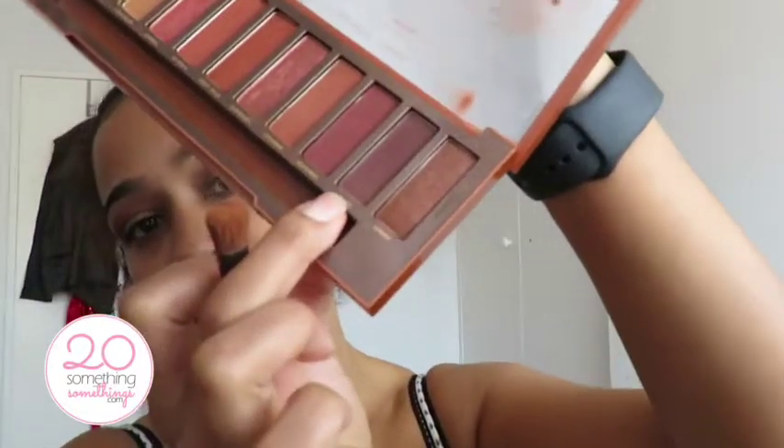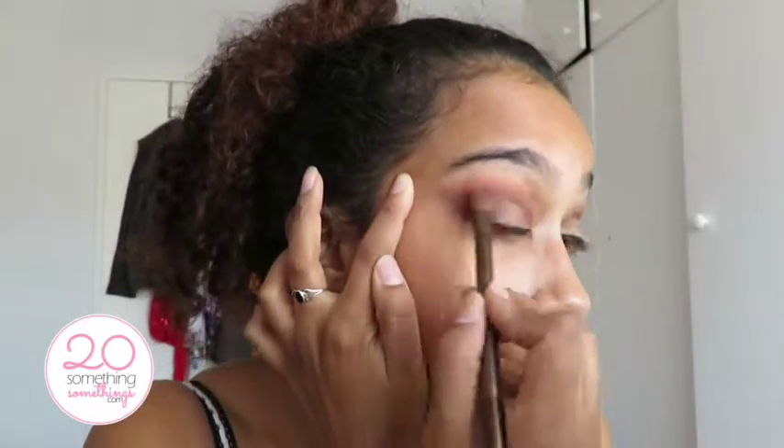Now I'm gonna go in with the color Ashes, which is on the outside — it's a nice dark color. I hope this comes out the way I'm picturing it in my head. I'm putting this on the outside and then moving it into my crease, just right above my crease. Then I'm going back in with that shade He Devil and just blending up on top of that.